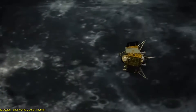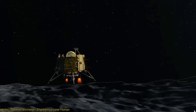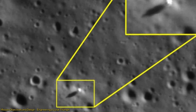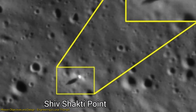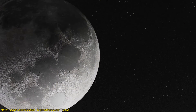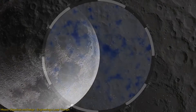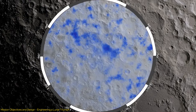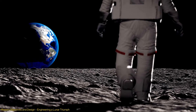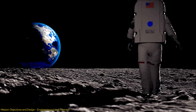Chandrayaan-4 isn't just a daring mission — it's a pioneering leap towards unlocking the Moon's secrets. This meticulously designed journey sets its sights on the strategically chosen Shiv Shakti Point, located near the lunar South Pole. This region holds immense scientific interest due to the presence of permanently shadowed areas, which are believed to potentially harbor water ice — a confirmation of which would be a groundbreaking discovery, revolutionizing our understanding of resource utilization in space and paving the way for future lunar settlements.